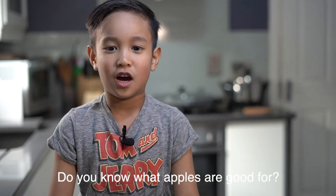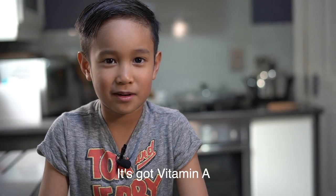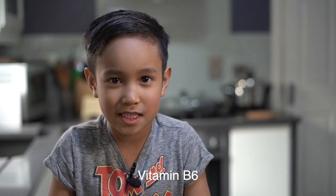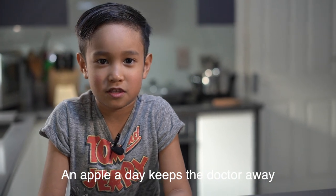Okay kids, do you know what apples are good for? Apples are good for your heart and skin. That's vitamin A, vitamin B1, vitamin B2, vitamin B6, and vitamin C. An apple a day keeps the doctor away.